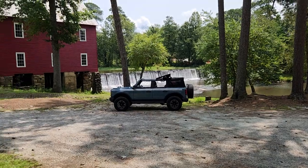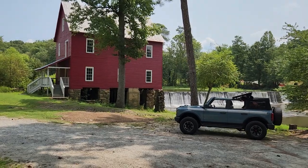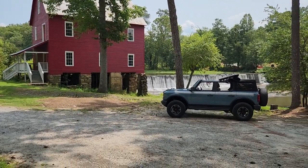Hey, what's up guys? It's Eric here. I'm actually at the famous Stars Mill in Fayetteville, Georgia — one of the most photographed spots in the state of Georgia. And also my wife and I got married right over there 21 years ago.